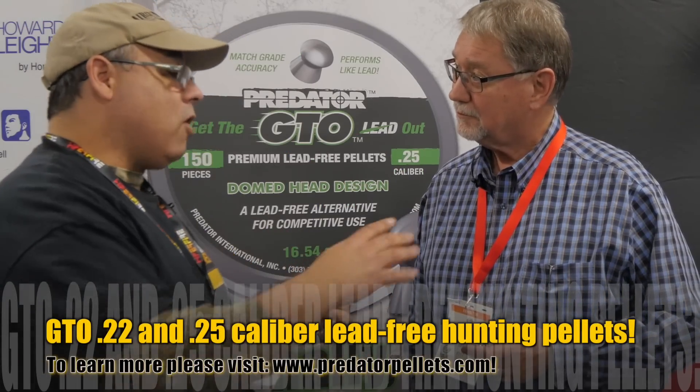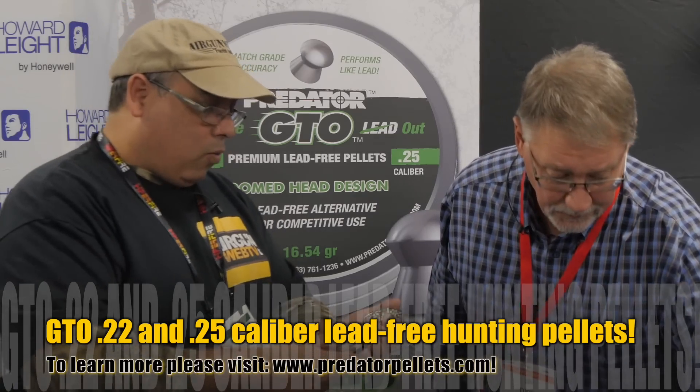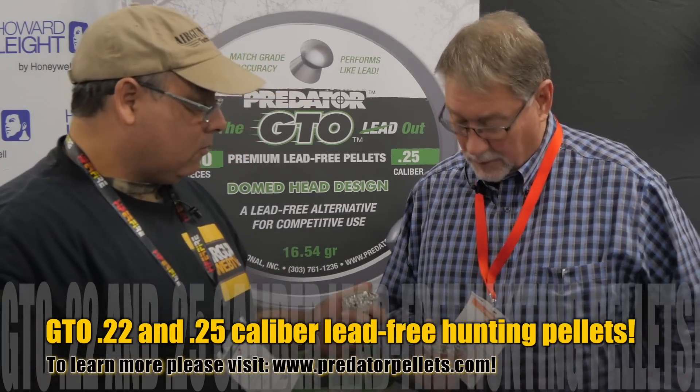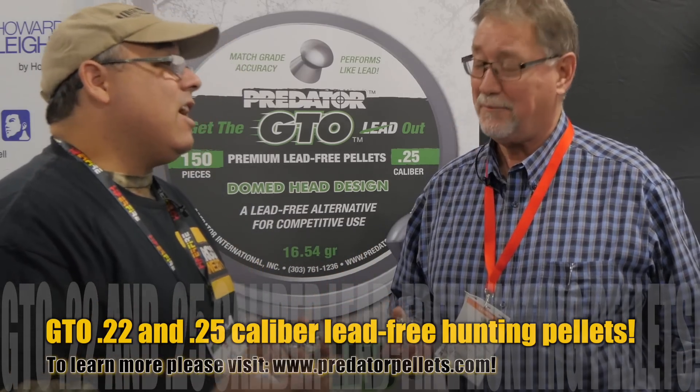From 10-meter competition, they've stepped it up and gone into the hunting round. They've got the 22 and 25 caliber GTO hunting pellets. Having already done some hunting with these, they're accurate — and accurate at range. Where before a lead-free pellet might be good to 20 or 25 yards, they're getting 50-yard accuracy out of both the 22 and the 25.